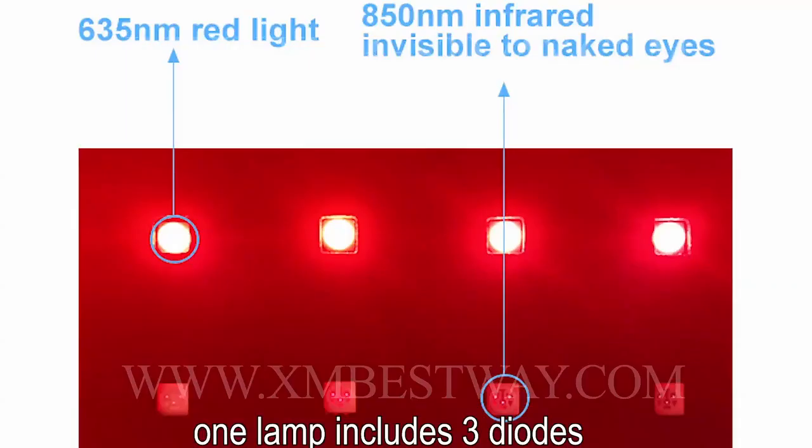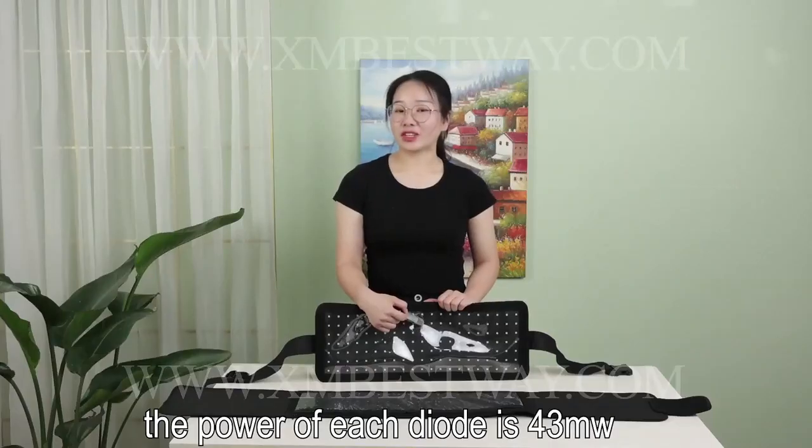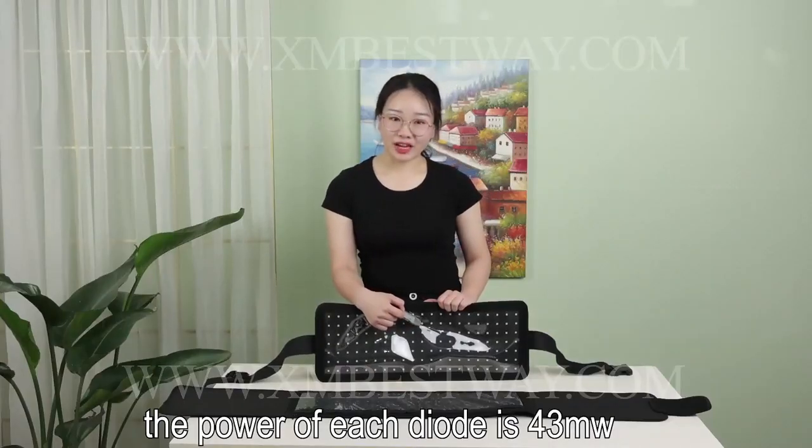One lamp includes 3 diodes. The power of each diode is 43mW.